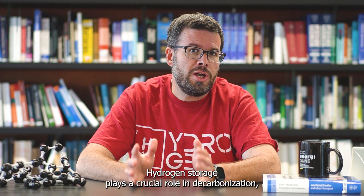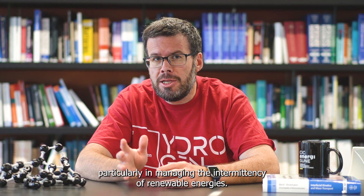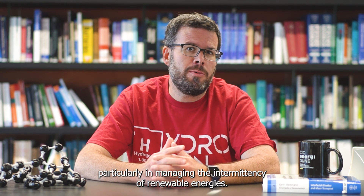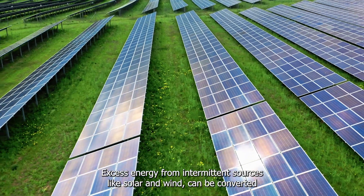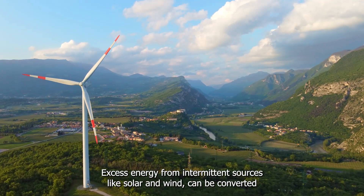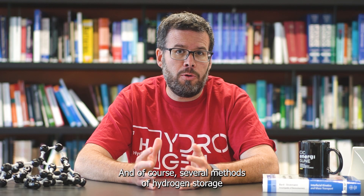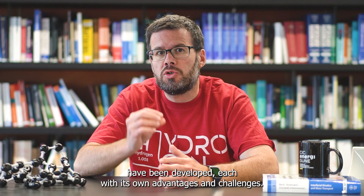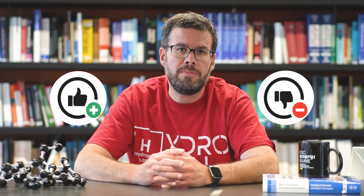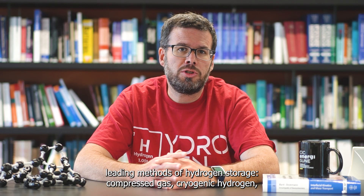Hydrogen storage plays a crucial role in decarbonization, particularly in managing the intermittency of renewable energies. Excess energy from intermittent sources like solar and wind can be converted into hydrogen through electrolysis and stored for later use. Several methods of hydrogen storage have been developed, each with its own advantages and challenges. In this video, we will briefly explore five leading methods: compressed gas, cryogenic hydrogen, hydrogen adsorption, metal hydrides, and chemical hydrides.